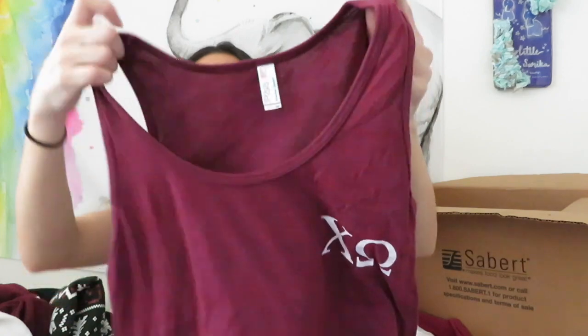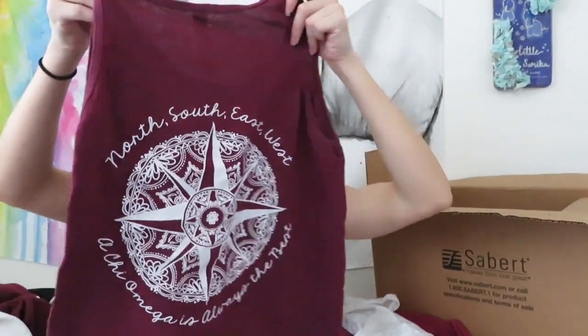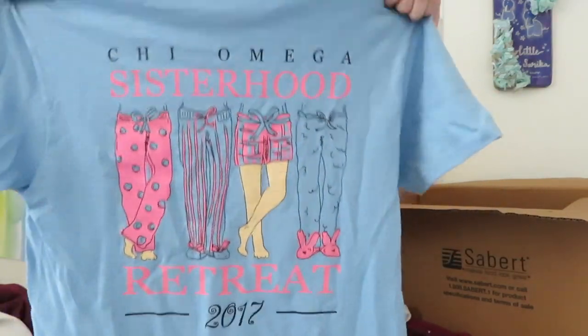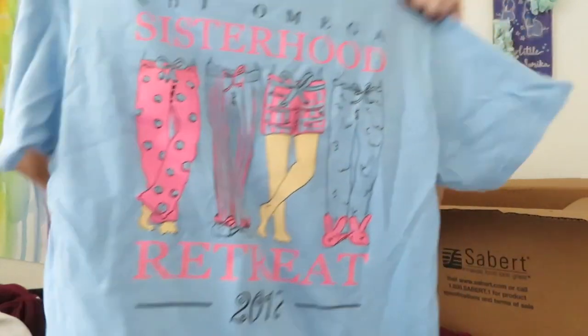This is my bid day shirt from when I first joined Kai Omega in fall 2016. There's the front, and then the back says 'North South East West, a Kai Omega is always the best.' This one is clearly our sisterhood all-house retreat shirt. There's the front, and I think before, all-house retreats were overnight so it had a slumber party or pajama theme.